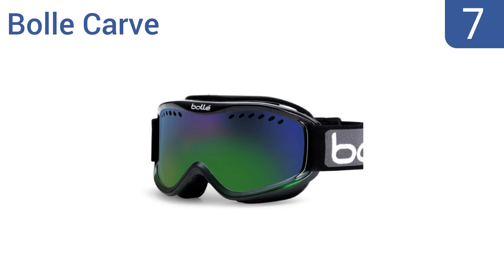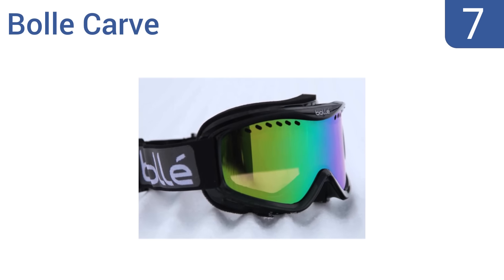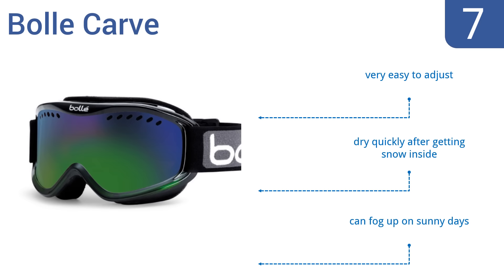At number 7, the Bolly Carve feature extra strong carbo glass on the lens that acts as armor on your eyes, so they're perfect for extreme skiers and snowboarders. The foam inside is also extra soft and won't irritate or scratch your skin. They're very easy to adjust and dry quickly after getting snow inside, but they can fog up on sunny days.